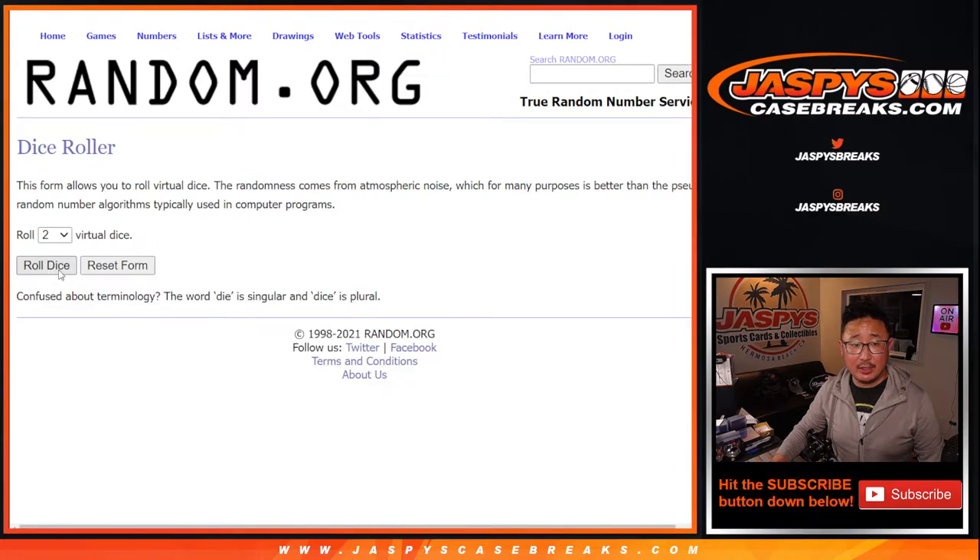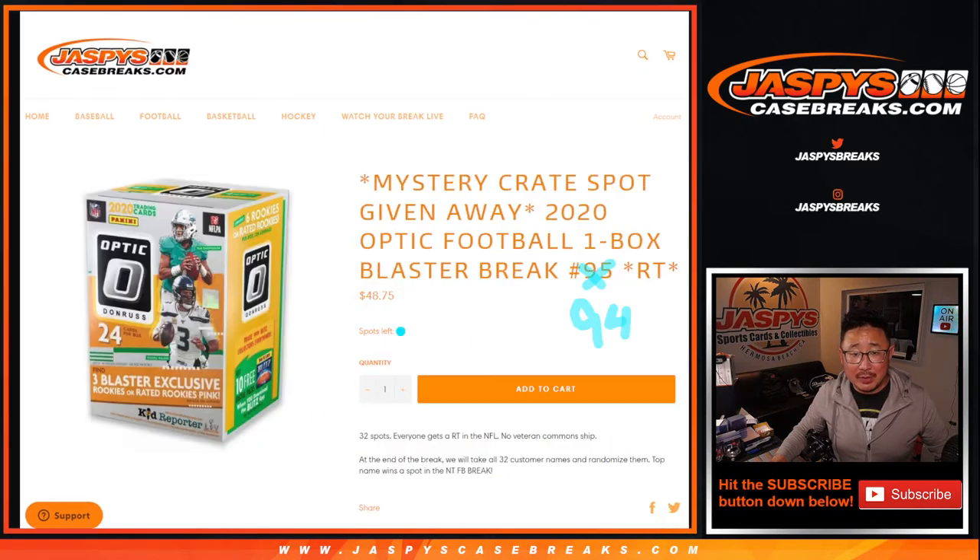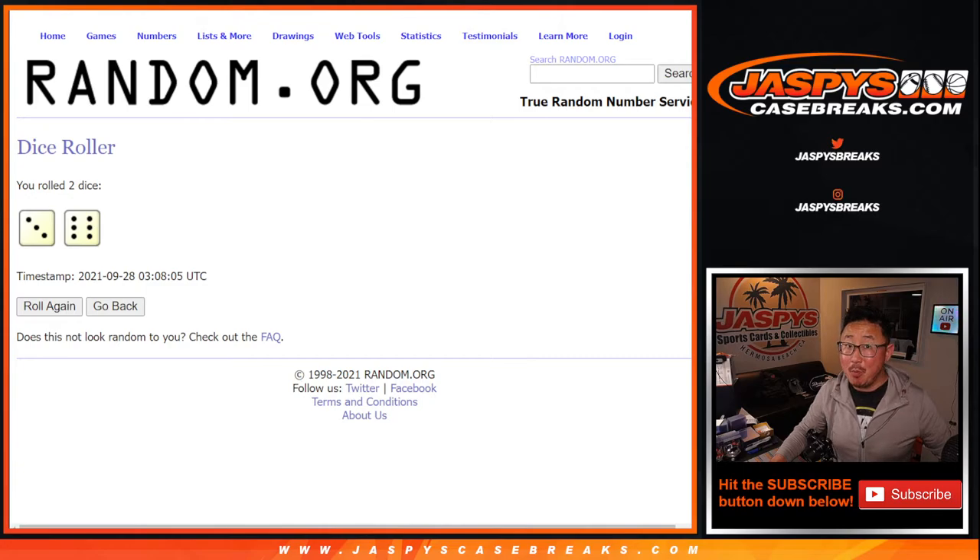Let's gather everyone's names in here again. Let's roll it and randomize it — three and a six, nine times. The name on top after nine gets the mystery crate spot. And we've got to do one more if we want to unlock that mystery crate tonight. Three and a six.